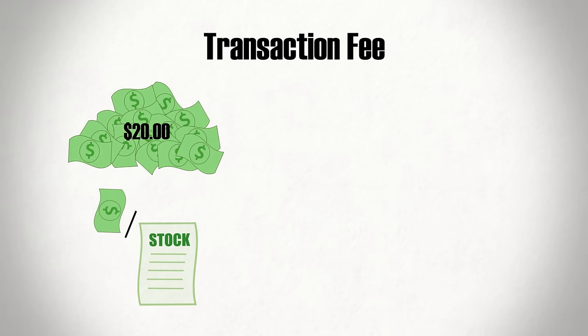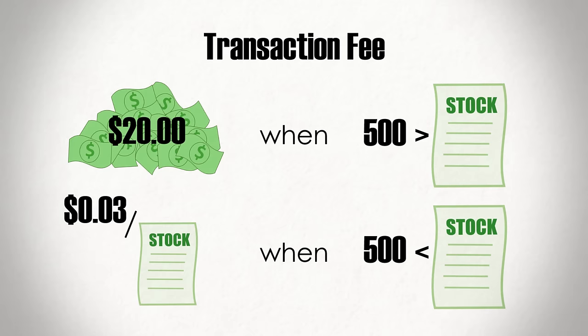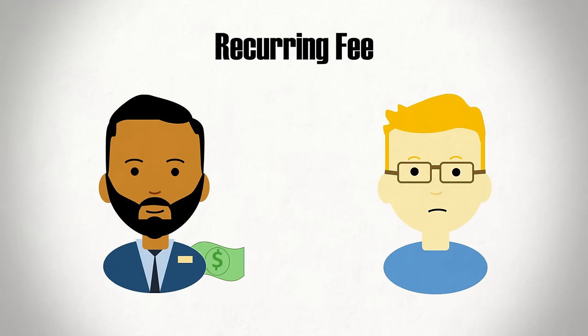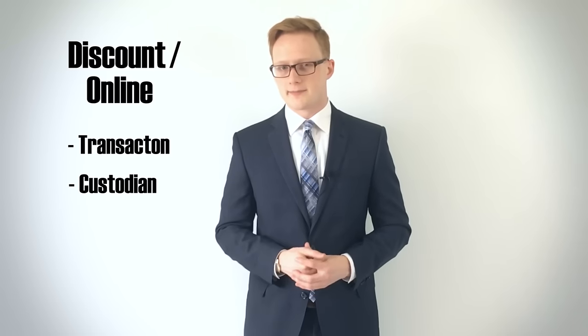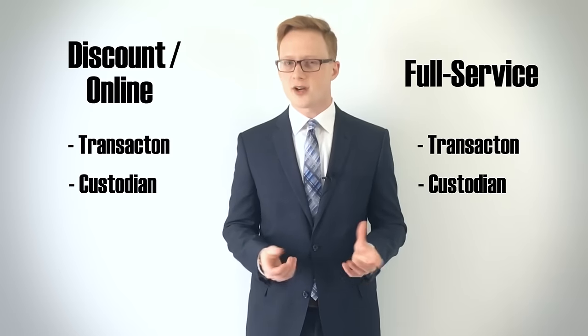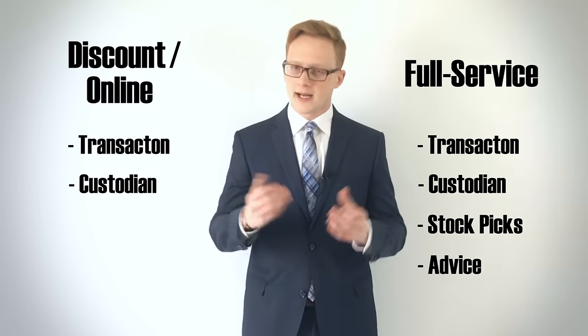For example, a broker may charge you $20 for transactions with less than 500 shares and $0.03 a share for larger orders. Brokerages may also charge a recurring fee for having an account with them, since there are costs associated with storing investments. The cheapest brokers available are known as discount or online brokers, which provide transaction and custodian services but not much else. For investors looking for a higher level of service, there exist full-service brokerages, which oftentimes provide stock recommendations and advice to their clients, but at a higher cost.